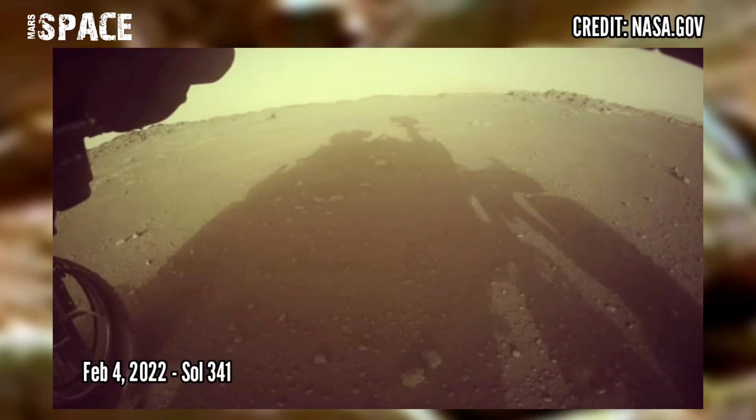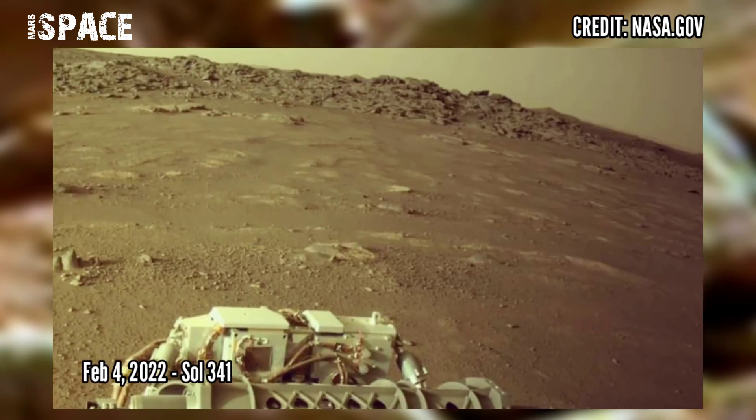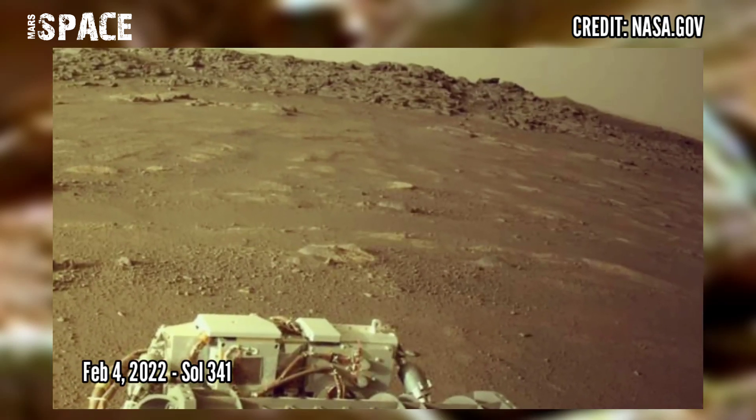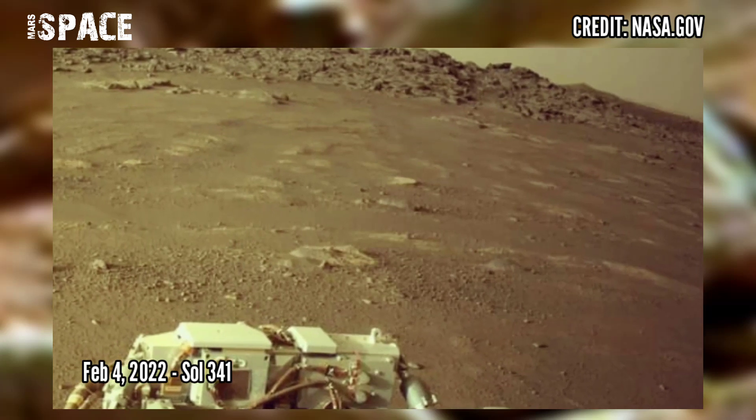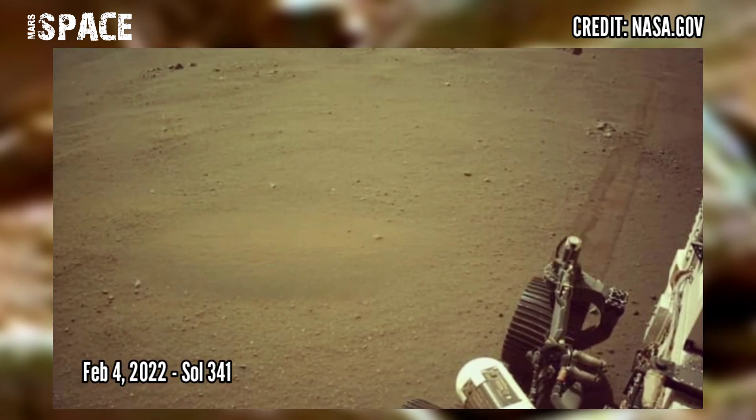And here are the new pictures from the Mars Perseverance rover, captured on 4th February 2022, Sol 341, using a Navcam.